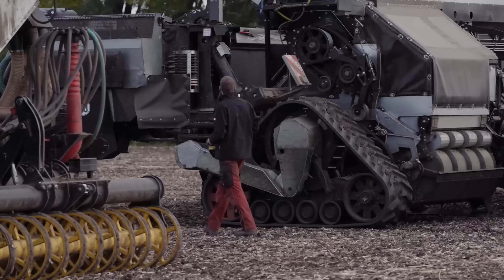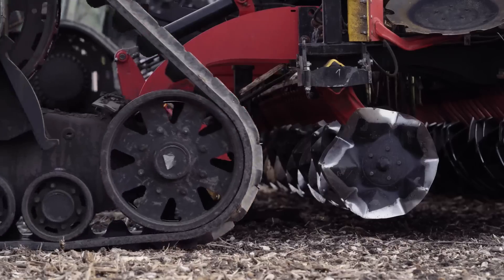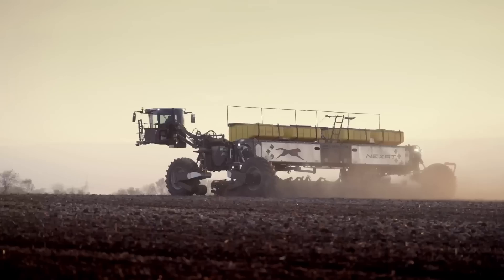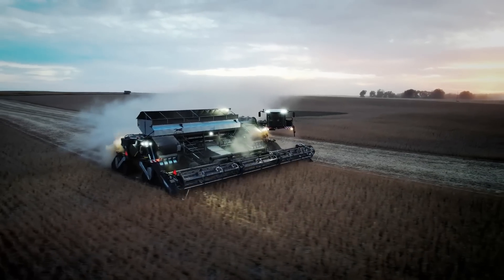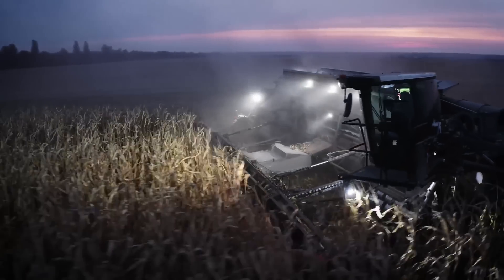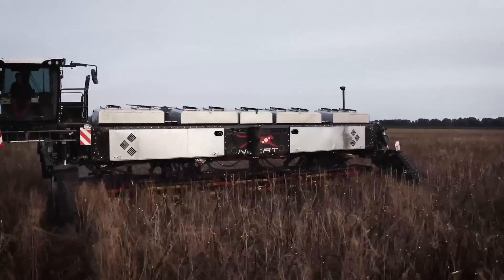The creators are looking toward the future, with ambitions to automate all processes. The Nexat is equipped with an electric drive powered by two independent 550-horsepower diesel engines. Its controlled traffic approach facilitates cultivation that minimizes soil compaction to less than five percent of the field area, thereby maximizing agricultural yields.